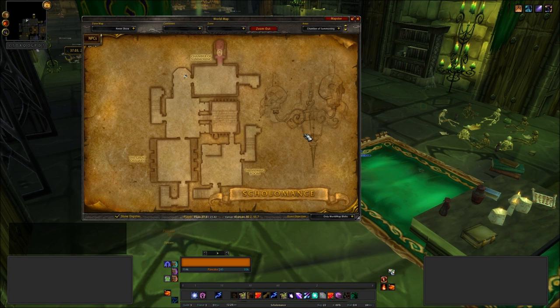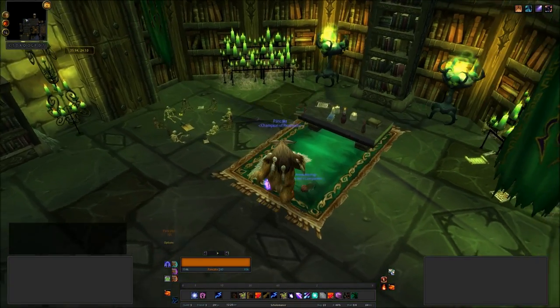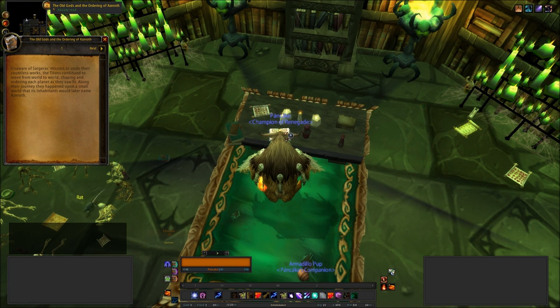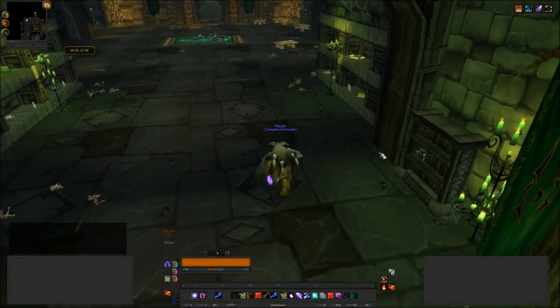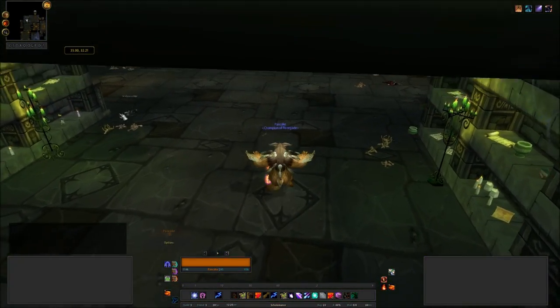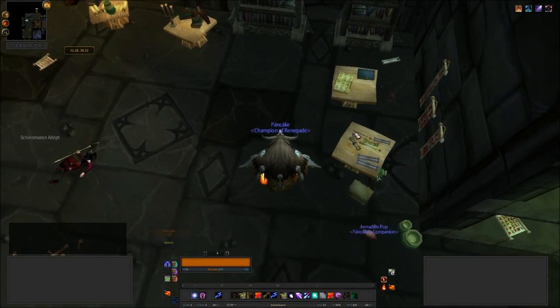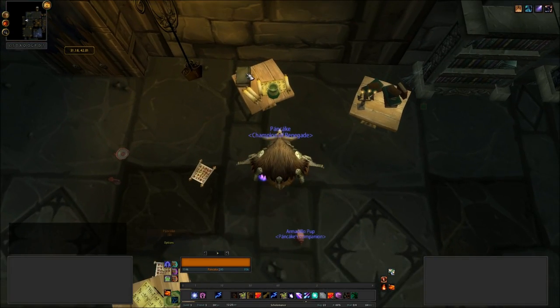Okay, we're still in Scholomance, this time in the Chamber of Summoning — a bit further along — and there are four books within here. We have The Old Gods and The Ordering of Azeroth, which is book number 17 in our sequence. I can never remember where the books actually are even though I've just found them 30 seconds before, which is quite annoying.